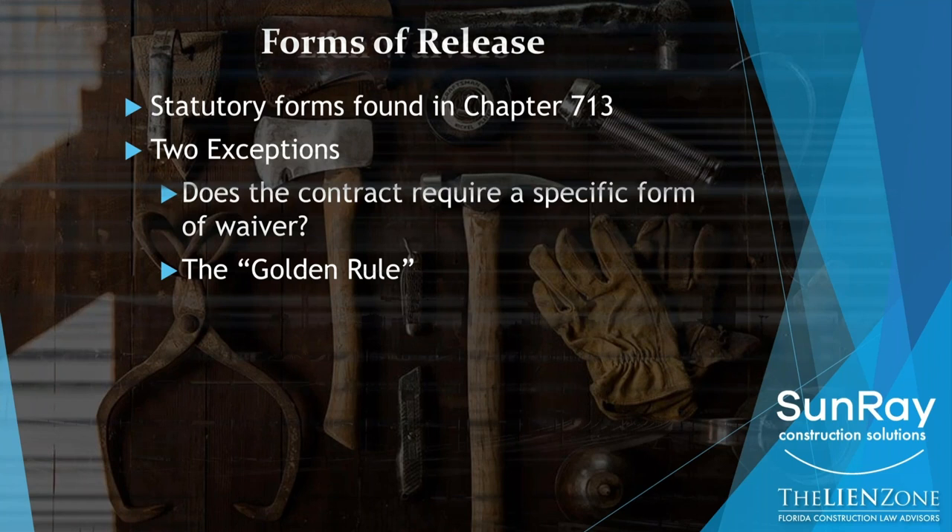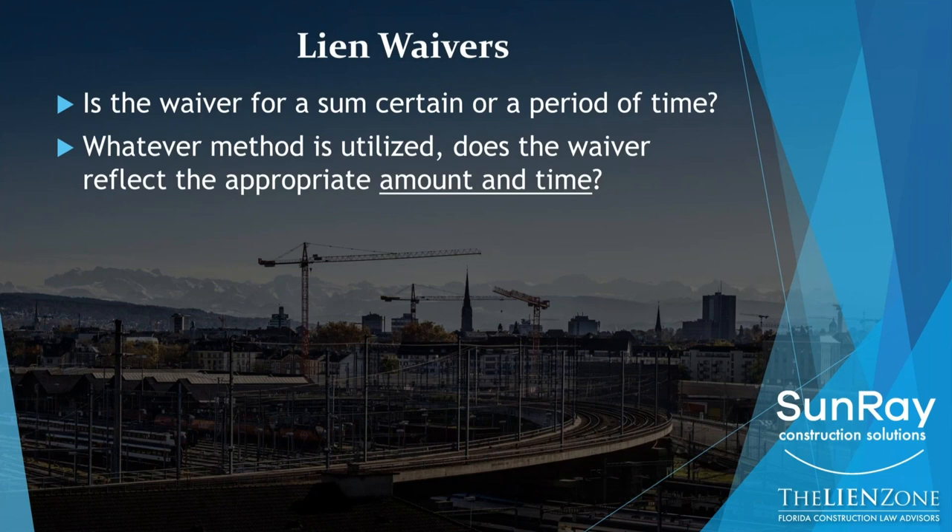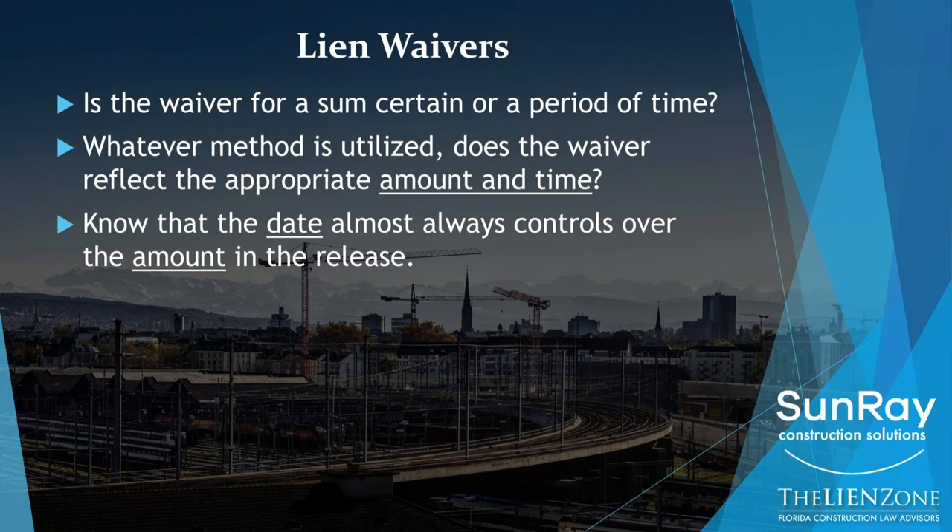A couple of things to keep in mind with respect to lien waivers: is the waiver for an amount of money only, or for a period of time? Most often — I would say 98 to 99 percent of the time — it's always for a period of time. You just need to make sure that the amount of money and the time in that release coincide, because the date of that release is almost always going to control over the amount of the release.